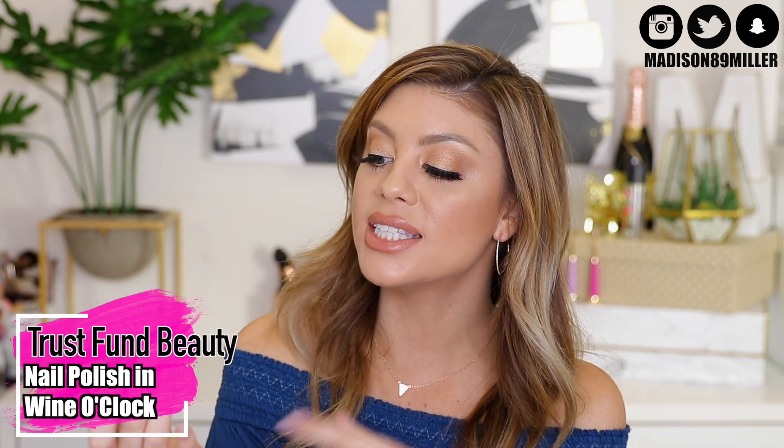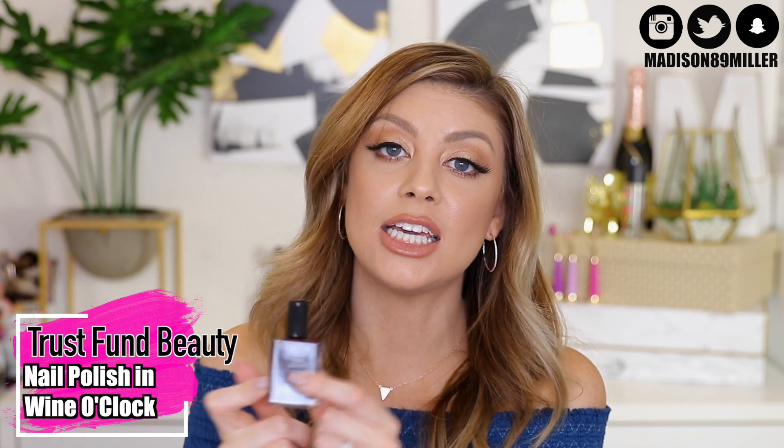The nail polish you have a chance of getting in your glam bag is the Trust Fund Beauty in the shade Wine O'Clock. This is a stunning deep red Bambi shade, and it's also vegan and cruelty free.